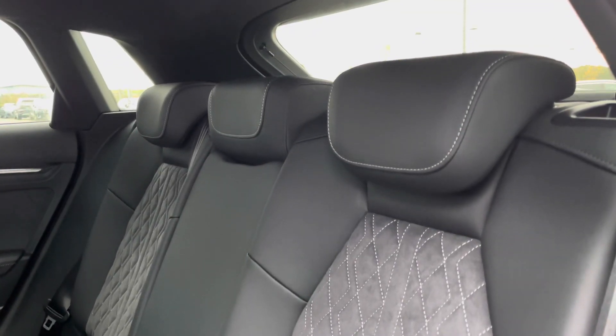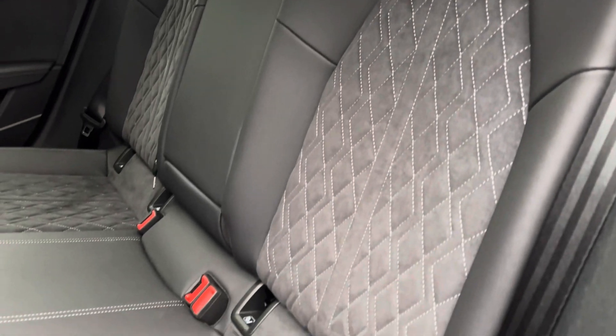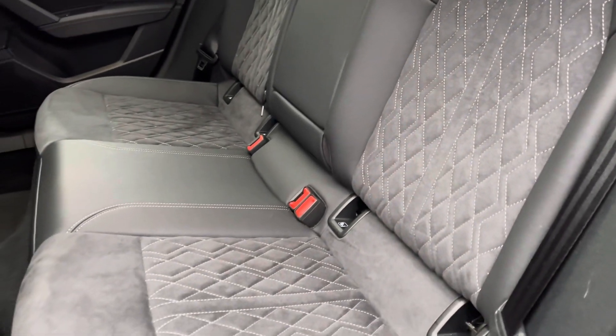Rear passengers are welcomed by the inviting leather Alcantara material seats with diamond stitching, and the added benefit of ISOFIX anchor points, proving useful for younger families.